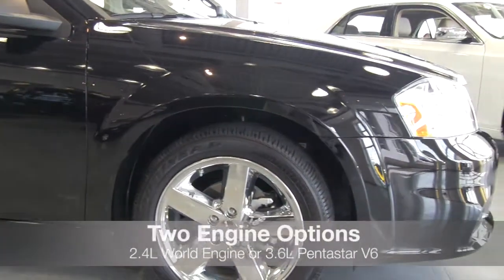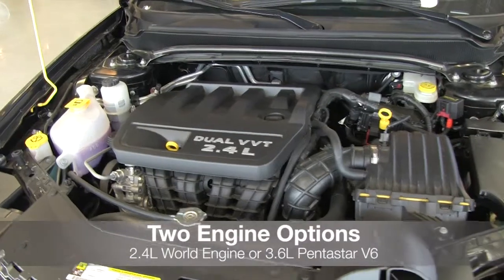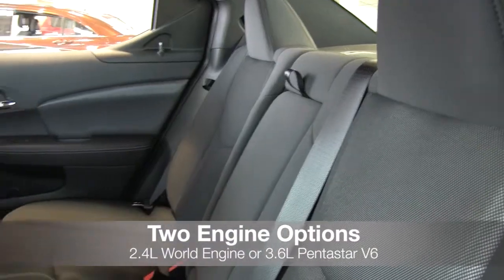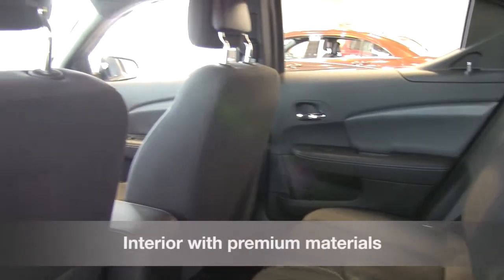The 2013 Avenger comes with two engine options: the 2.4-liter world engine that produces 173 horsepower and can get up to 31 highway MPGs, and a 3.6-liter Pentastar V6 engine that produces 283 horsepower and gets up to 29 highway MPGs.